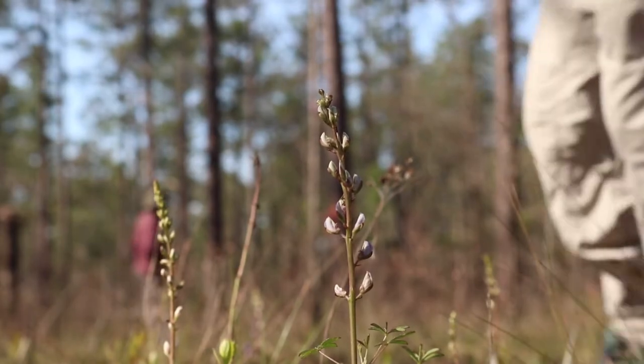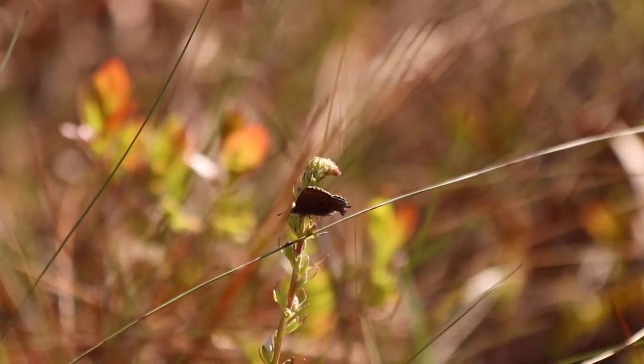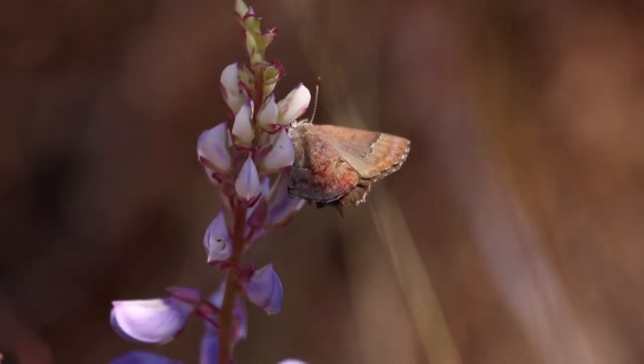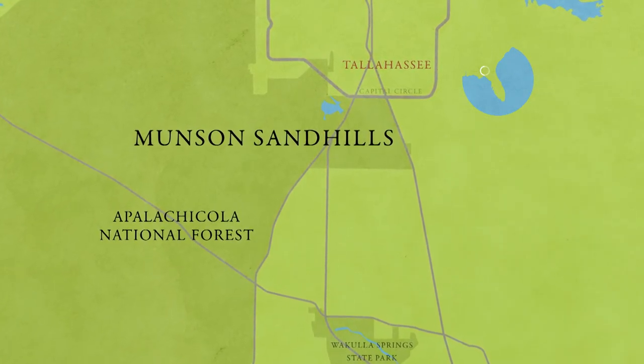For the frosted elfin — E-L-F-I-N — at first they look like little brown jobs until you get up close with your binoculars or a camera. When the sunlight hits them, you see greens and golds and even some purplish colors. Here in the Munson Sandhills, we find the largest population of this rare butterfly species.